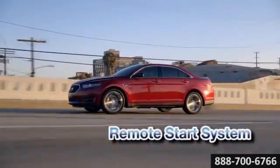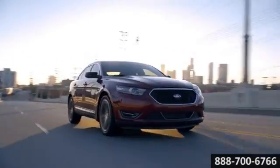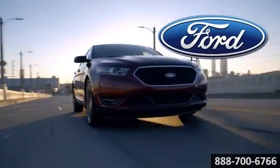Drive with the confidence of sure-footed control with fully automatic all-wheel drive, optional adaptive cruise control, and six standard airbags. The 2014 Taurus SHL — equally at home on the streets or on the track.